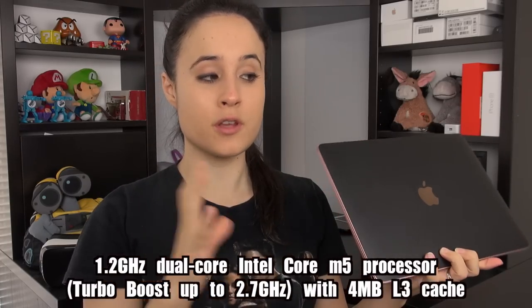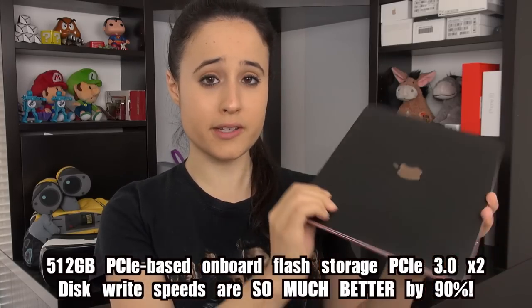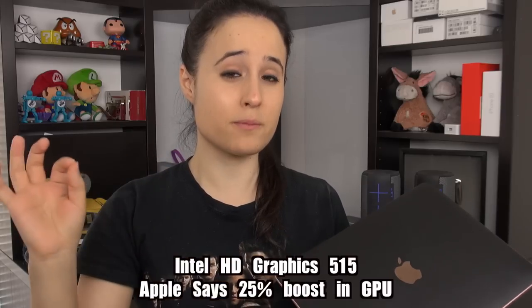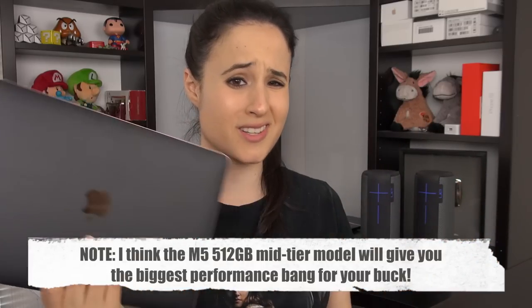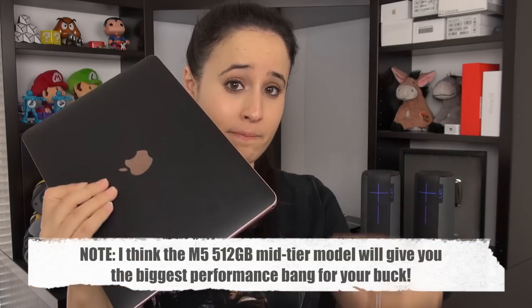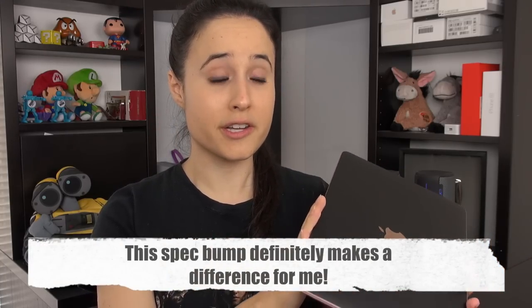Before we get into that, let's talk about the specs of this model. This is the Core m5 unit — the mid-tier 1.2 GHz. We have a faster internal SSD at 512 gigabytes, faster RAM, and a faster processor. You're seeing a little boost on the CPU side and a definite boost on the GPU side. We've also got a bit better battery life, all while being exactly the same size and casing, except this one is pink.